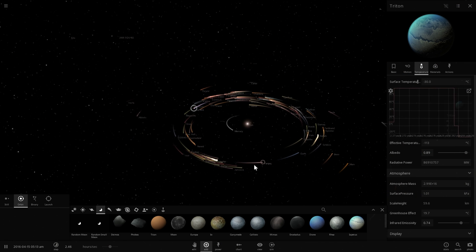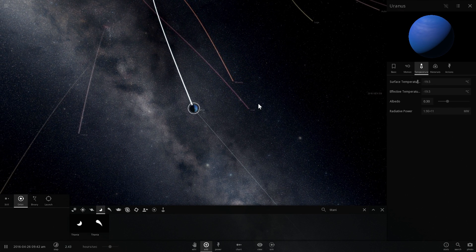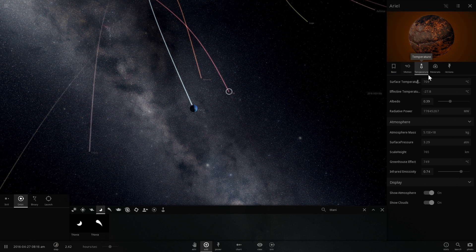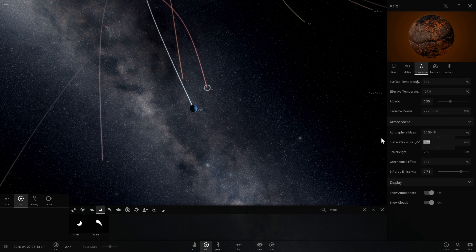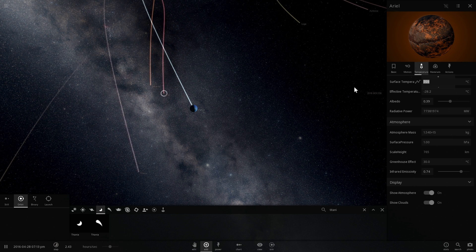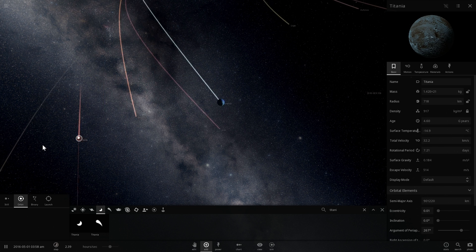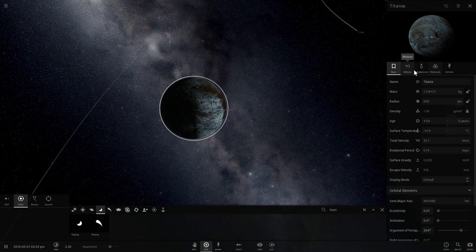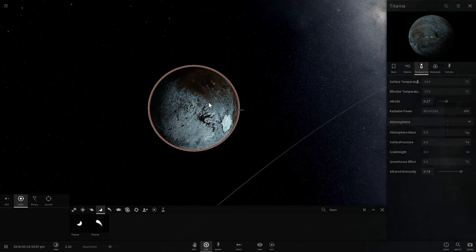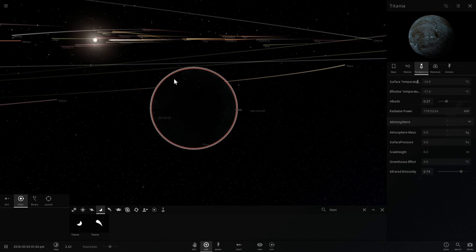Triton is now reasonable. Uranus itself is at minus 19 degrees Celsius. The three moons we care about — Ariel, Miranda, and Titania — show some issues. Ariel is showing an unrealistically high temperature due to an overestimated atmosphere in the simulation; correcting it brings it closer to minus 30 degrees Celsius. Miranda is at minus 19. Titania appears to have just lost all of its water — it has a temperature of minus 14 degrees Celsius and possibly dropping, with its atmosphere being burned away. Objects far from proper magnetic protection will lose their atmospheres to solar radiation.